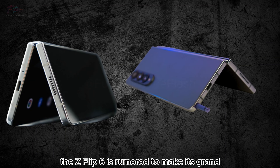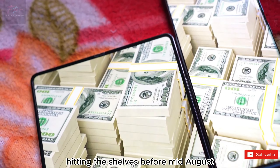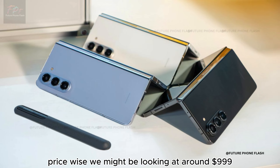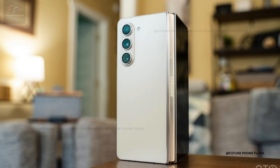Mark your calendars — the Z Flip 6 is rumored to make its grand entrance in late July or early August, hitting shelves before mid-August. Price-wise, we might be looking at around $999, depending on the upgrades packed into this foldable marvel.